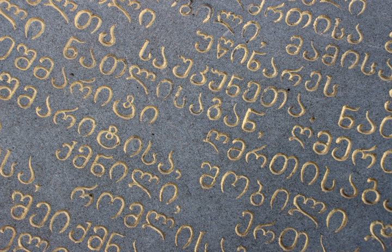Of the three scripts, Mkhedruli — once the civilian royal script of the Kingdom of Georgia and mostly used for royal charters — is now the standard script for modern Georgian and its related Kartvelian languages, whereas Asomtavruli and Nuskhuri are used only by the Georgian Orthodox Church in ceremonial religious texts and iconography.